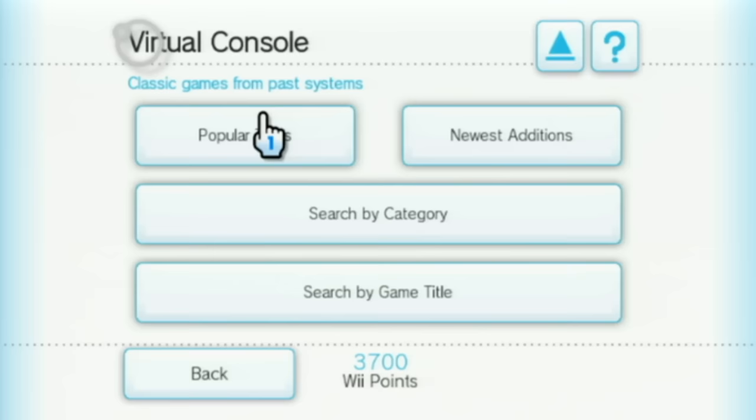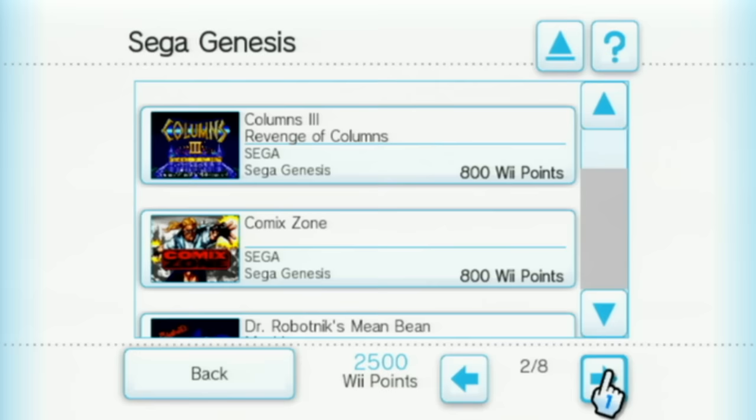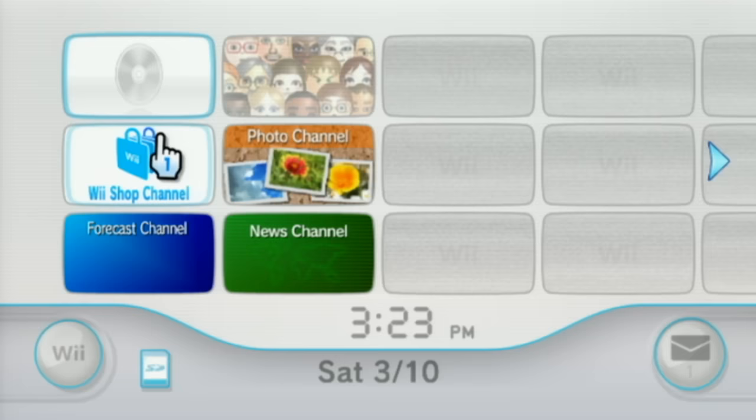I want to take some time to mention the Wii Virtual Console. Basically, this is how Nintendo offered games from consoles prior to the GameCube to be played on the Wii. You'd sign into the Wii Shop channel and then spend points instead of money to download games, though you'd have to purchase the points.